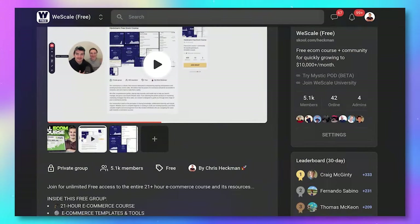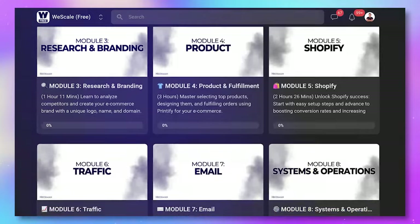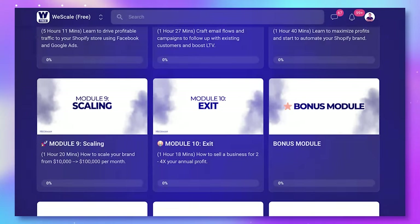If you've tried print on demand, comment below and let me know how many designs it took you to start seeing results. And if this is new information for you, comment below with your thoughts on getting 100 designs before starting. If you're interested in starting a print on demand brand, go to www.school.com/Heckman. In our school community, we host a free 21-hour course where we teach you everything about getting started in print on demand, plus free downloads and thousands of community members also trying to start a print on demand brand. If you enjoyed this video, please like and subscribe. Thanks for watching.